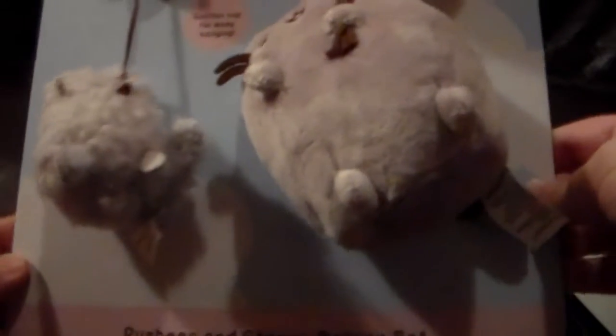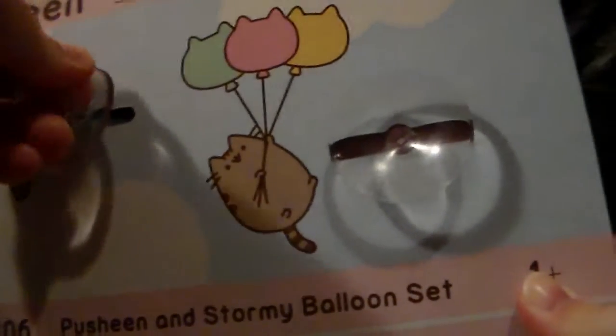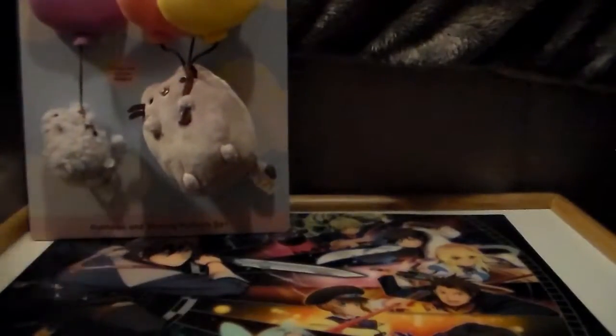Oh my goodness, that's a lot of air bubble things! Let's just get going. First off, I've got the Stormy and Pusheen balloon set — so cute! It's got suction cups on the back so you can hang it in your car window, which is going to be adorable.